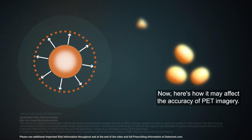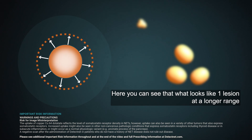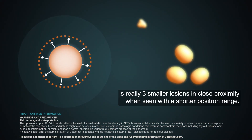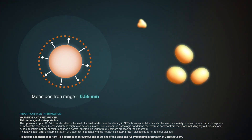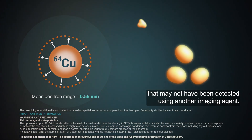Here's how it may affect the accuracy of PET imagery. You can see that what looks like one lesion at a longer range is really three smaller lesions in close proximity when seen with a shorter positron range. You can also see an additional lesion that may not have been detected using another imaging agent.